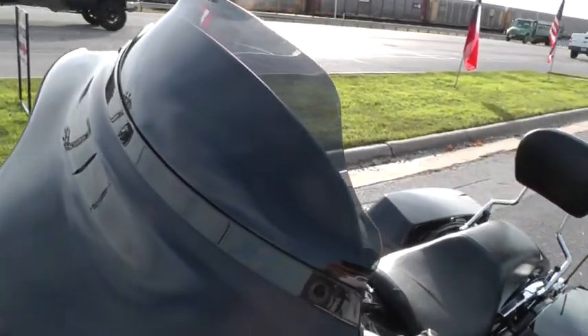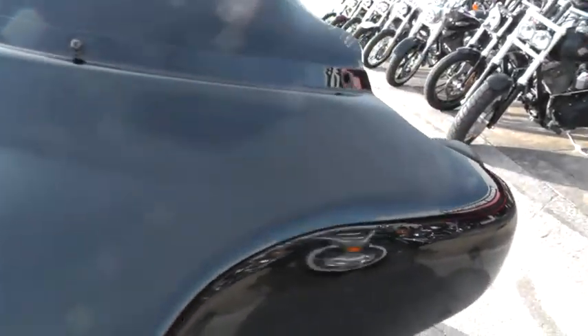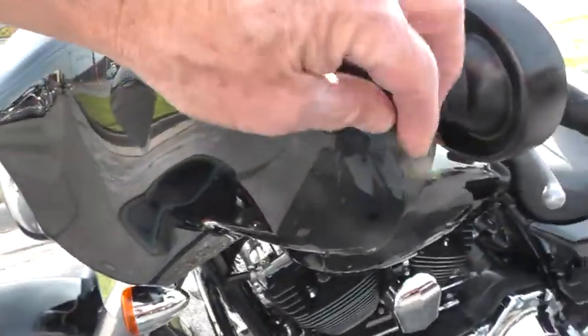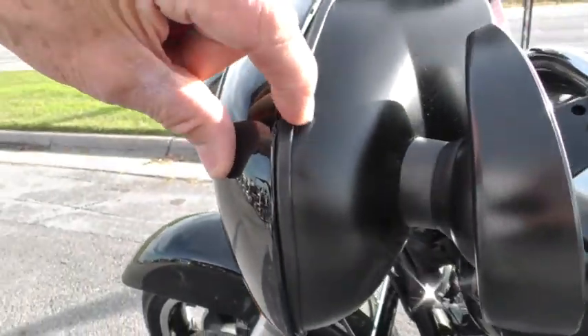It's got an upgraded windshield put on it. This side looks good — looks like there's just a little bitty scratch right there.